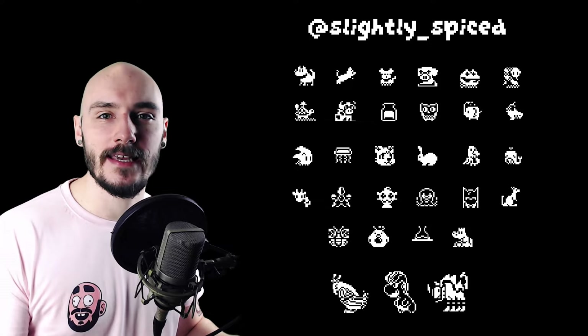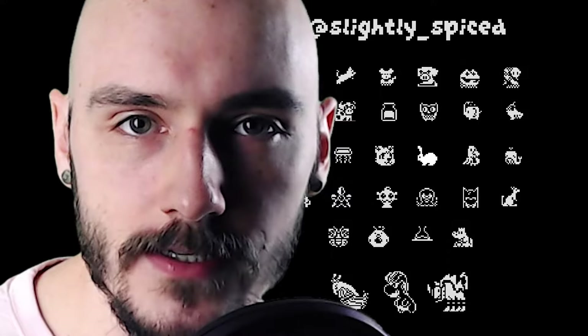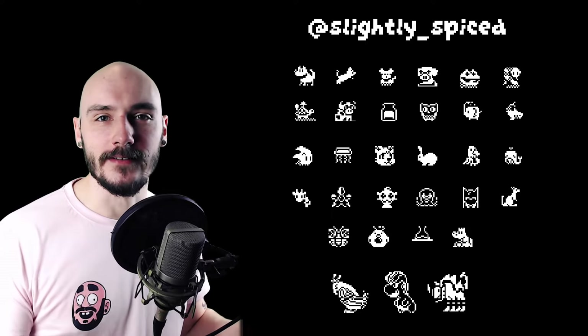There's some really cute creatures here from Slightly Spiced. I really love the rabbit because of how tasty it looks — I'm gonna need that one more than slightly spiced. Just kidding, these are all awesome. Great job. Give me the rabbit.